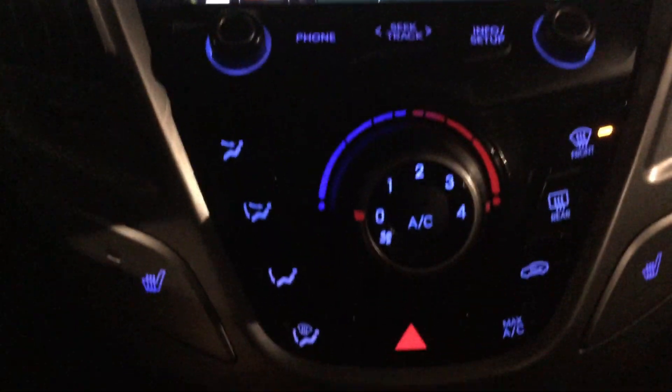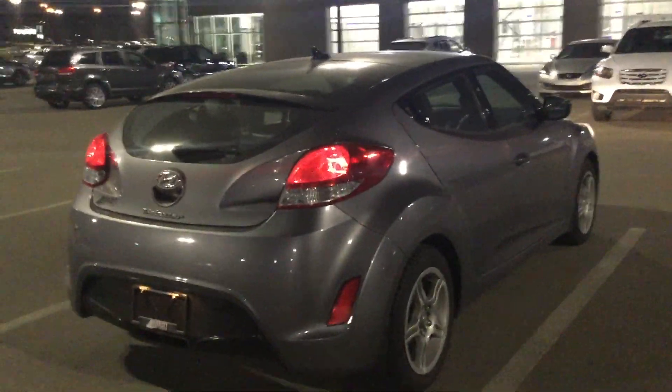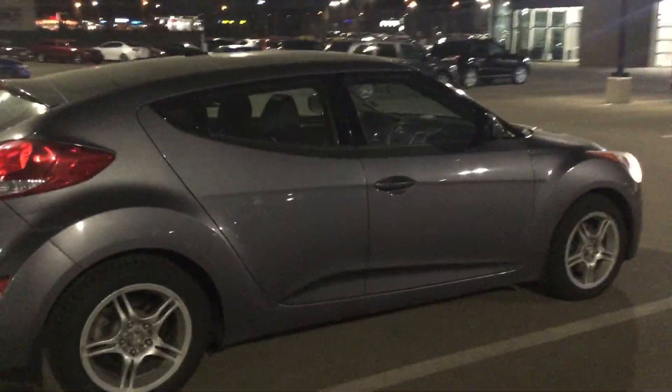Below that, we have our climate controls. And as you can see, you have heated front seats as well. This is a very unique and well-loaded vehicle. It's got pretty much everything you could ever need in it.